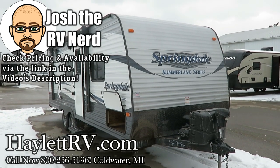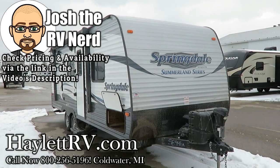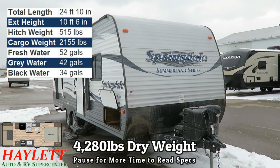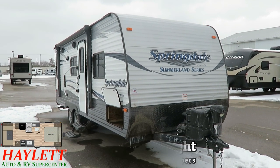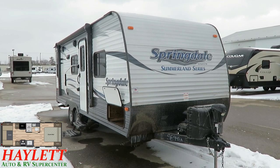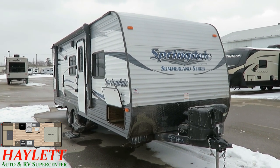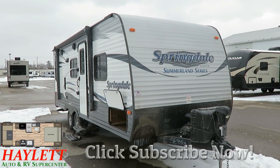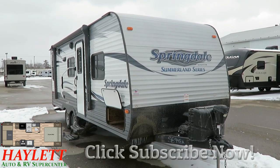4,280 pounds — a Springdale 2020 QB just came in on trade here at Halet RV of Coldwater, Michigan. They swapped this out for a much larger two-slide Jayco Whitehawk bunkhouse. Basically just a case of this being their starter camper to see if they liked camping. They did, and the family grew larger, as kids tend to do.